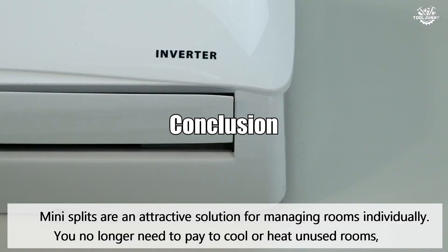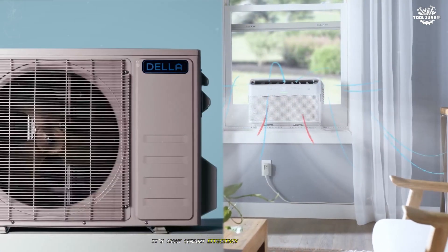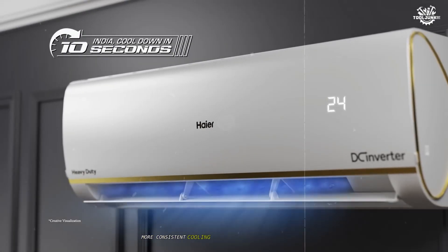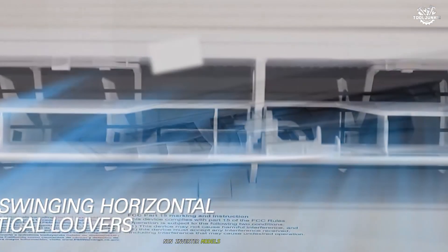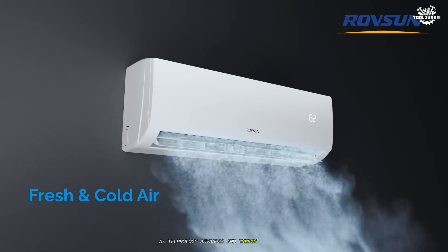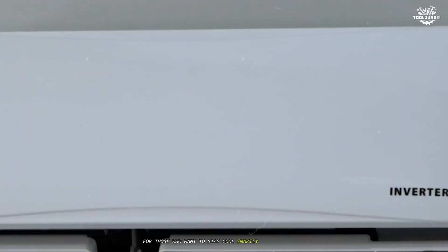Conclusion. The choice between inverter and non-inverter air conditioners is more than just a matter of price — it's about comfort, efficiency, and long-term value. Inverter ACs offer quieter, more consistent cooling, lower energy bills, and a greener footprint, making them the top pick for most modern homes. Non-inverter models, while cheaper upfront, are best suited for occasional use or tight budgets. As technology advances and energy costs rise, the inverter AC is rapidly becoming the standard for those who want to stay cool, smartly and sustainably.